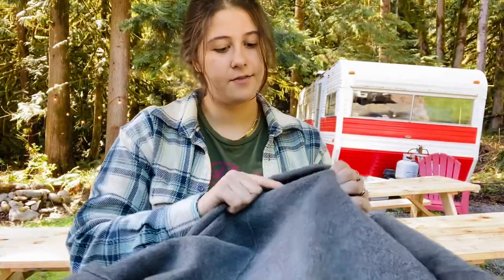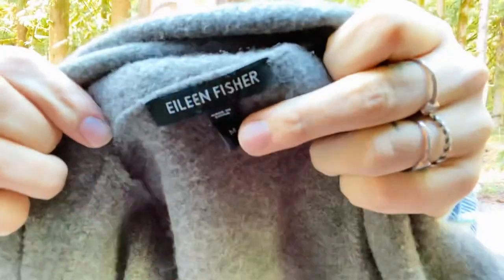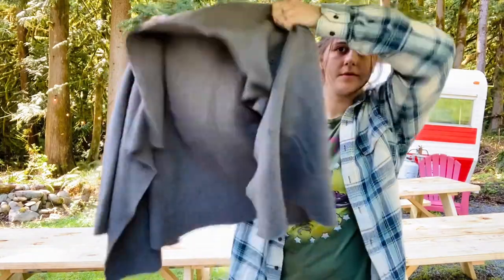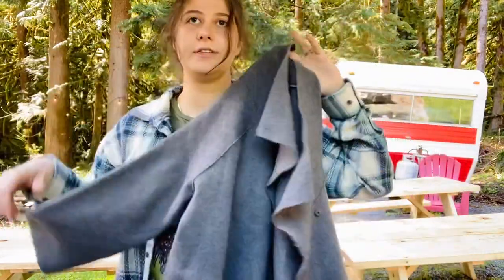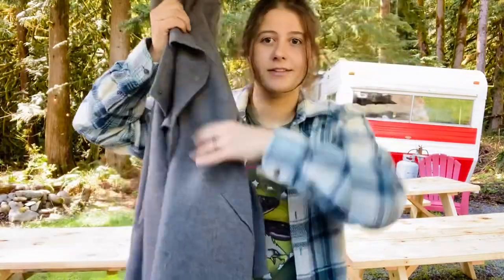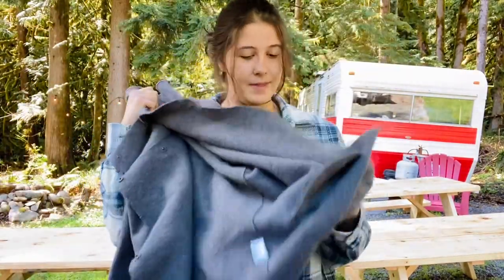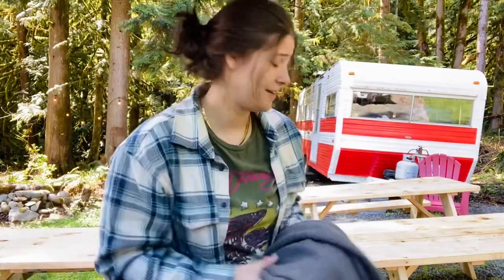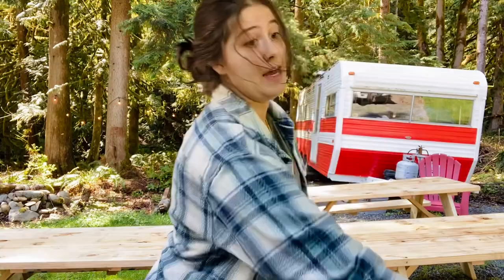This is an Eileen Fisher size medium nice wool blazer. I've sold the same piece before in a darker gray, so these sell super well. This is 100% merino wool and has a snap button closure — super nice. I was happy to grab that.